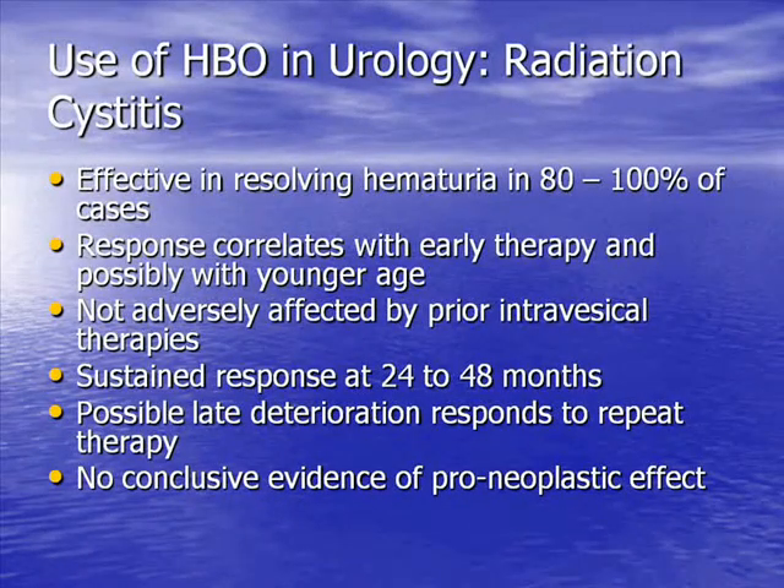Response tends to correlate with beginning therapy within six months of presentation, and there's some evidence it may be more effective in younger patients. However, even in patients with fairly advanced disease, hyperbaric oxygen can be quite effective — it's better if you see people earlier. There may be deterioration in response beyond 24 to 48 months; one study suggested that at five to ten years only a third of patients had a sustained response, and no one in that cohort had repeat treatment. In other studies where repeat treatment was offered, there is a secondary response. I must add there is no conclusive evidence that hyperbaric oxygen is pro-neoplastic, and the general consensus is that one need not worry about giving it to a patient who has residual disease.